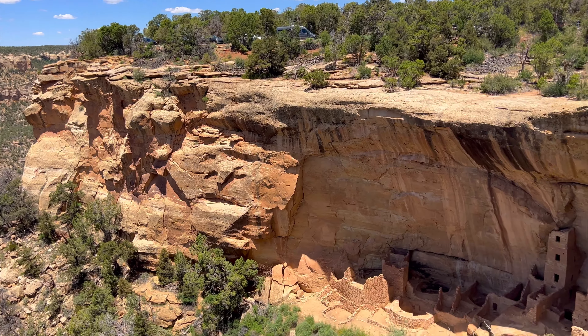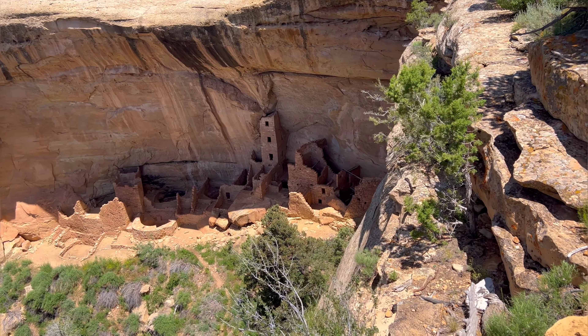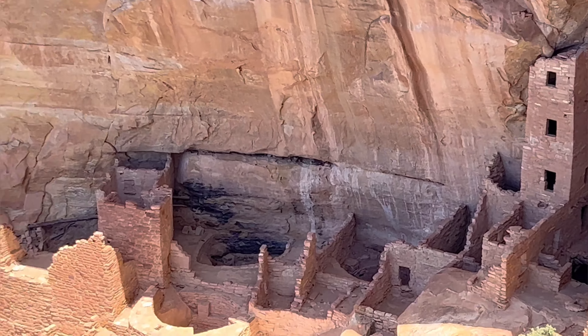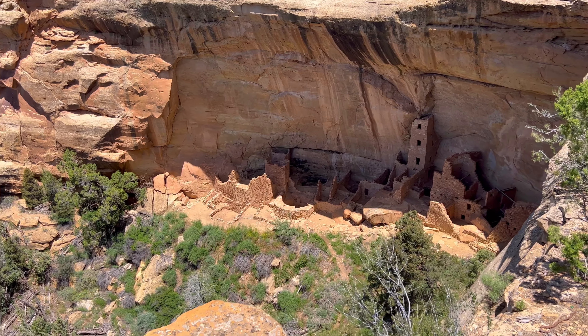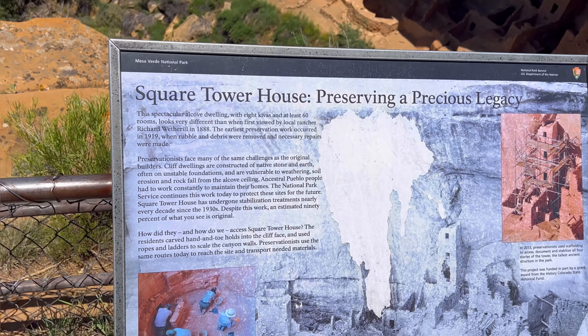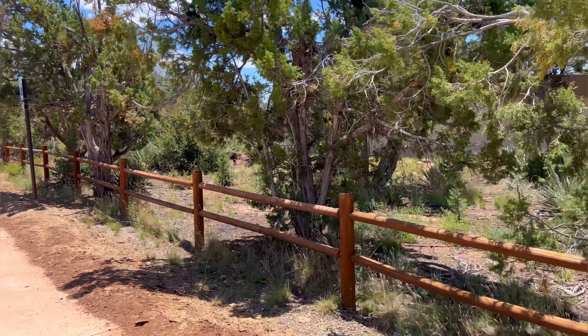Now we drive down the road and come to the next stop. This is the next overlook, and you can see there is another dwelling — got to zoom in on it here — right there. This is the Balcony House. This is a spot you can meet a ranger and go down if you have tickets in advance. We did not have tickets. Now at that point on the left is the Soda Trail — you can walk out and look back at it, but we did not do that.